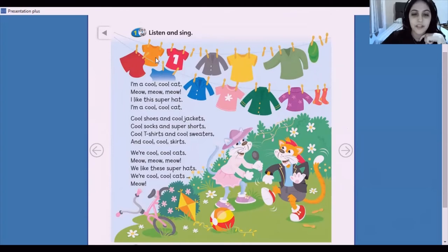And this t-shirt? This t-shirt is yellow. Now look. What's this? What color is this? It's a sweater, and it's green. And this hat? This hat is green. And the shorts? The shorts are red.